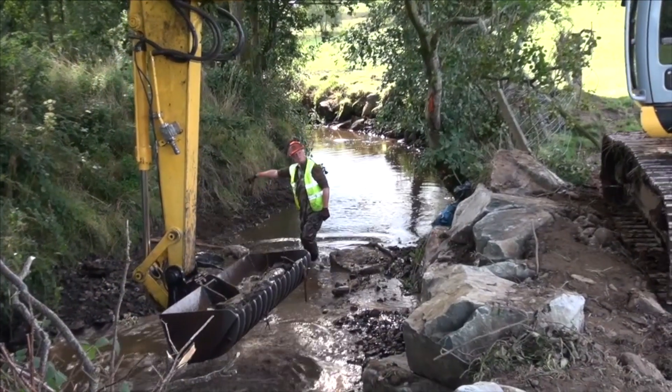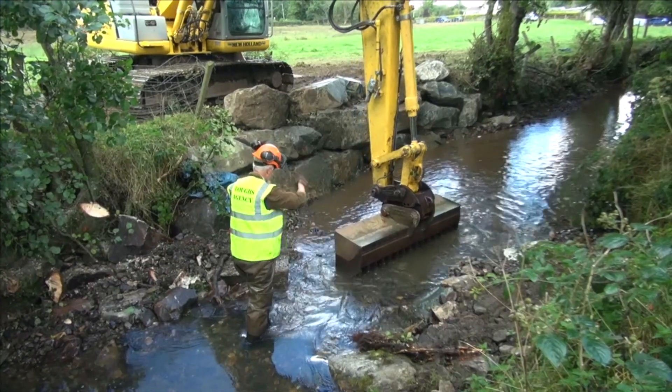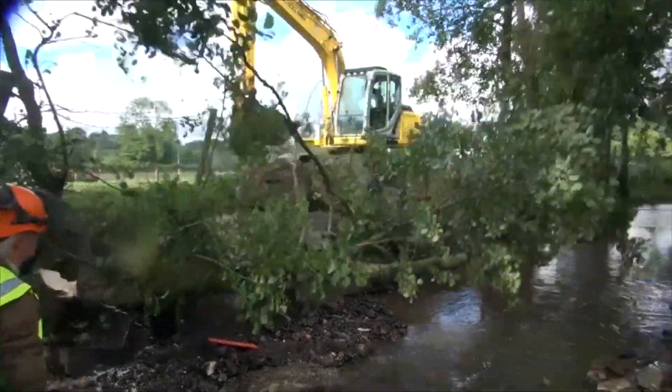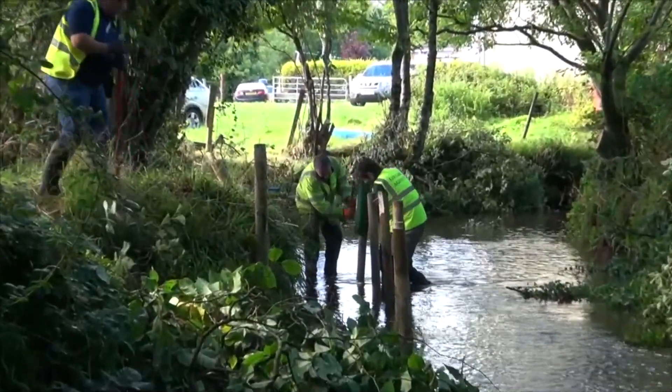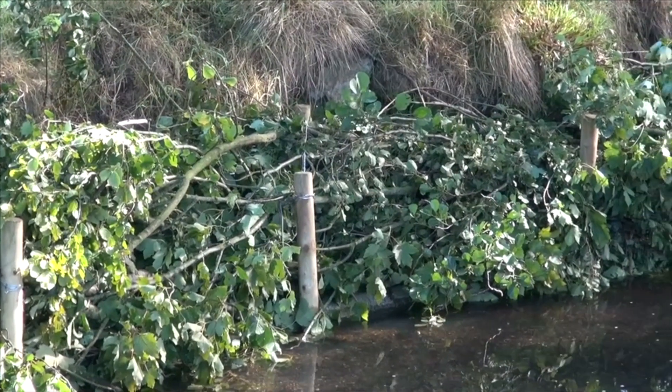Lux Agency have spent significant sums of money on this tributary in recent years to actively improve the habitat. That's everything from bush and tree trimming — this river has become rather tunnelled over the years, so we've cleared that — we've introduced spawning gravels and nursery stone, and also protected the banks.